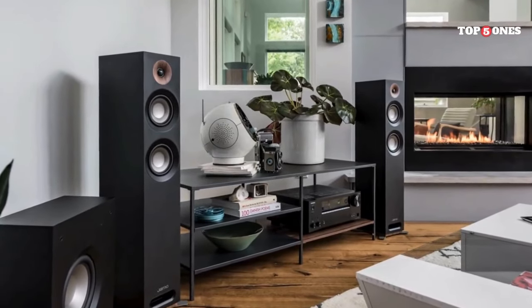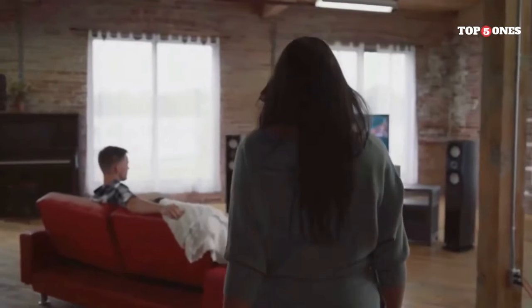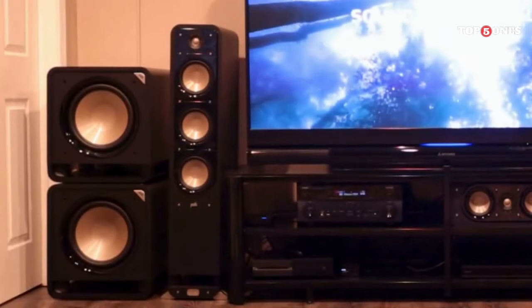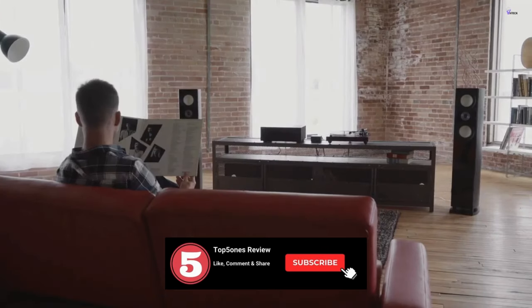Craving that rich, room-filling sound that only floor-standing speakers can deliver? Look no further! In today's video, we're exploring the top 5 best floor-standing speakers of 2024. Whether you're a movie buff, a music enthusiast, or simply seeking an audio upgrade, this guide will help you find the perfect pair to elevate your listening experience.